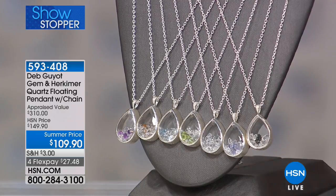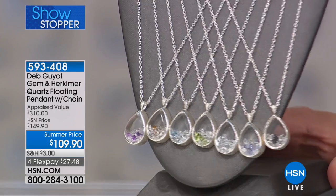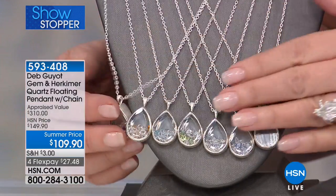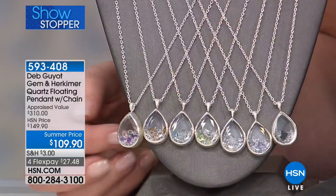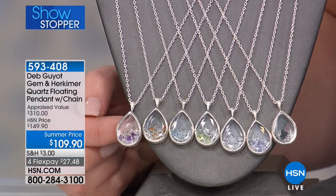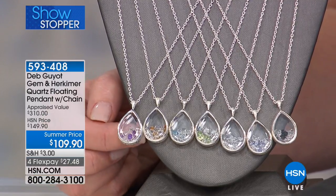They're natural baby Herkimers encapsulated in two large pieces of Herkimer diamond quartz — six carats front, six carats back. The front is faceted, which gives you even more sparkle. Let me show you the choices. We have pink tourmaline, citrine, aquamarine, peridot, clear, tanzanite, and black spinel.